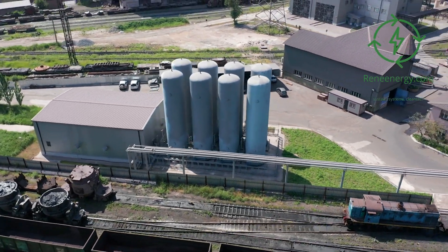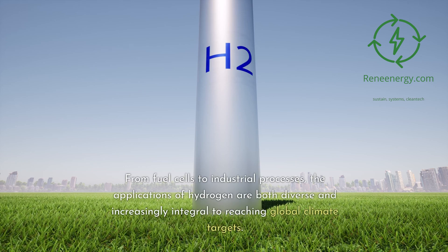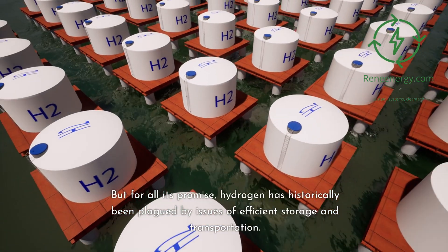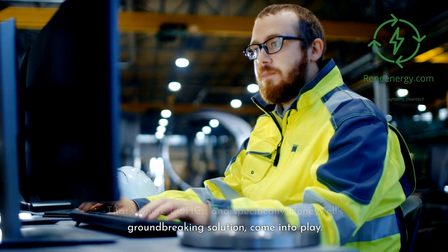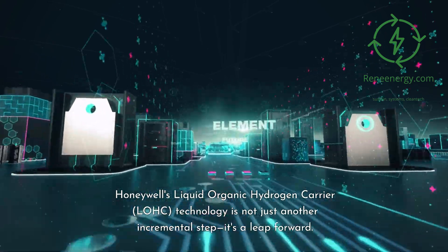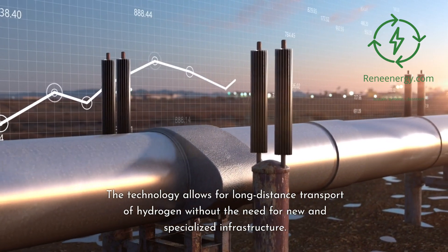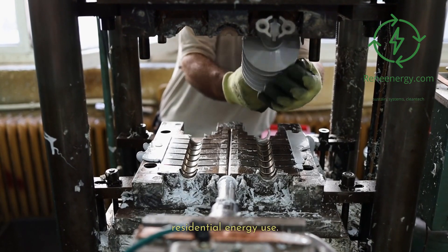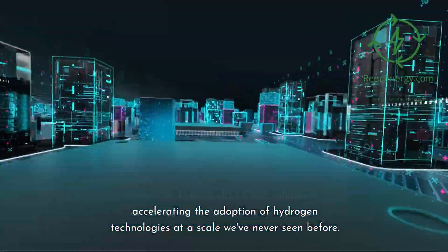Implications for the hydrogen economy. The hydrogen economy is often cited as a linchpin in achieving a sustainable, low-carbon future. From fuel cells to industrial processes, the applications of hydrogen are both diverse and increasingly integral to reaching global climate targets. But hydrogen has historically been plagued by issues of efficient storage and transportation. That's where LOHCs, and specifically Honeywell's groundbreaking solution, come into play. Honeywell's Liquid Organic Hydrogen Carrier technology is not just another incremental step — it's a leap forward. The technology allows for long-distance transport of hydrogen without the need for new and specialized infrastructure. This could revolutionize sectors from transportation to heavy industry and even residential energy use. By using the existing refinery and transport networks, Honeywell's LOHC solution is accelerating the adoption of hydrogen technologies at a scale we've never seen before.